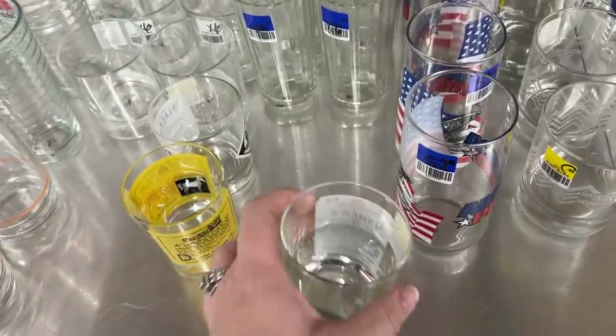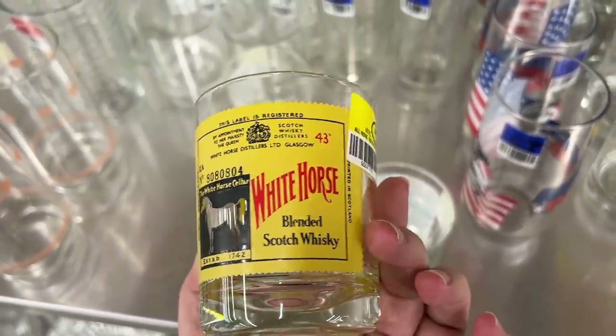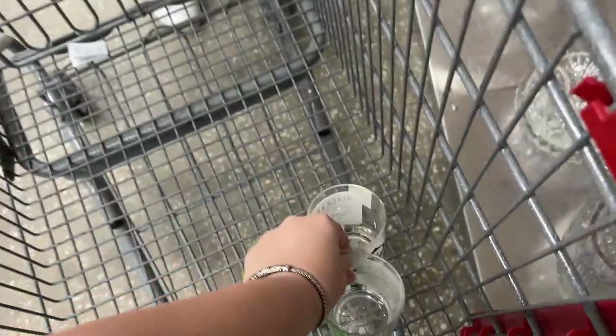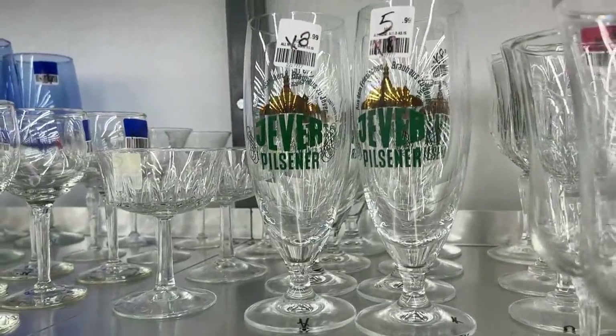Are they selling them as a set? No. I might look these up. Let's see what these are going for. Thank you, my love. What is that? Hills nerd glasses.